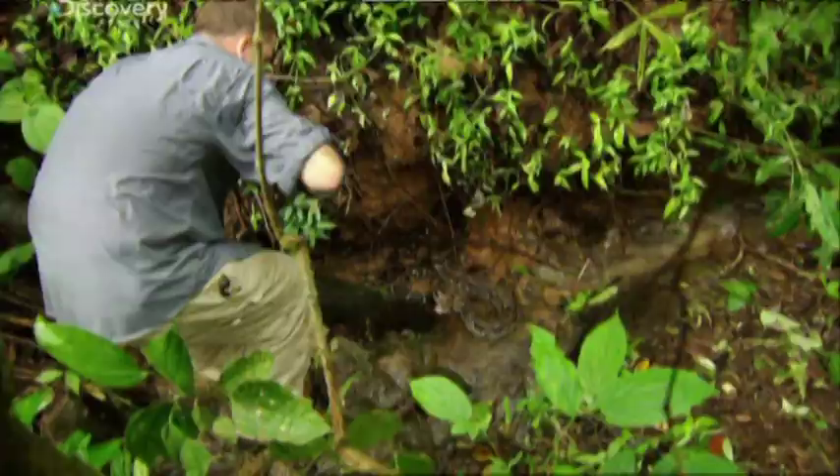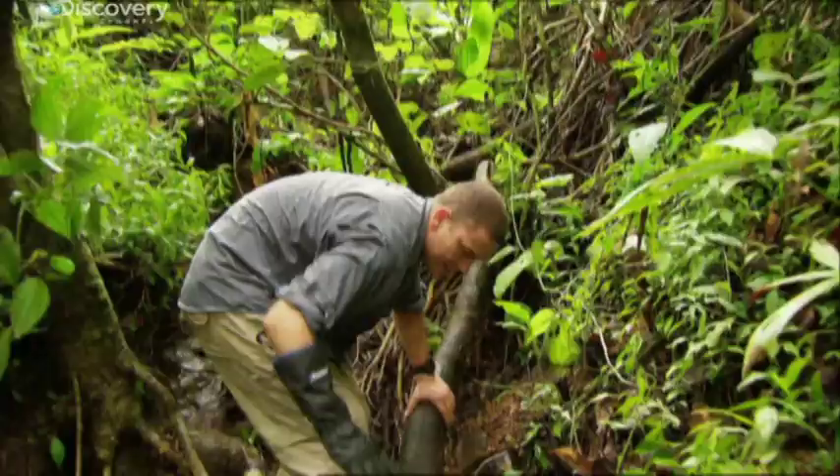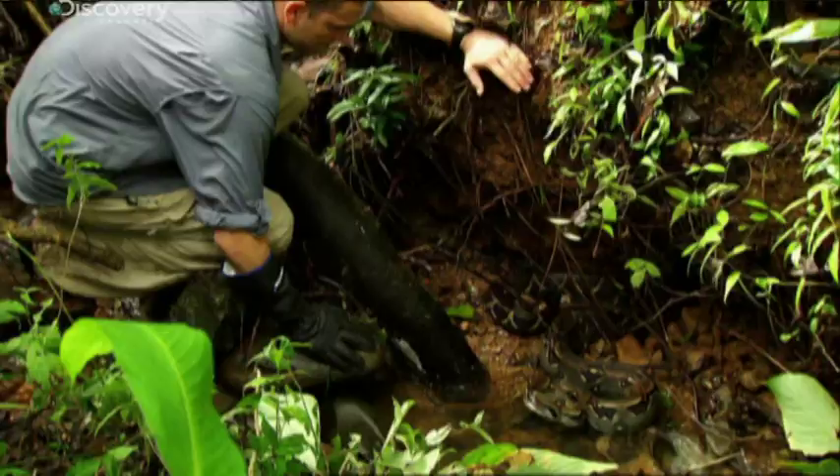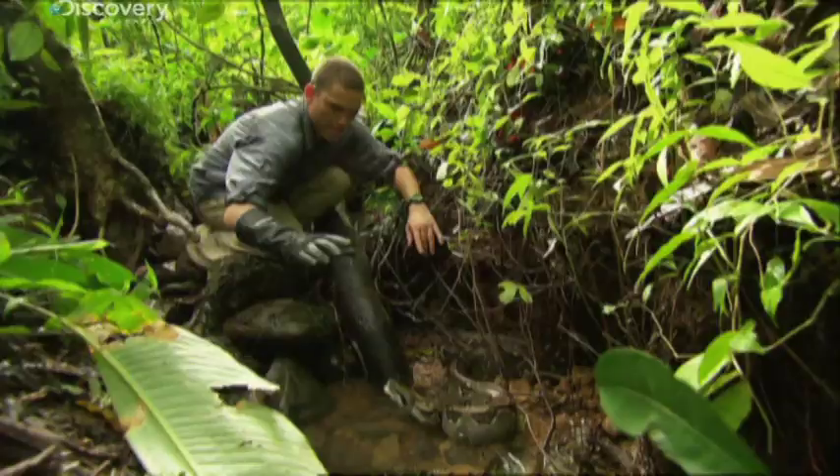What I'm going to do is grab this guy and move him to an open area so I can get a little bit of blood. Boas are at the top of the food chain in the rain forest — they can prey on monkeys and even porcupines.